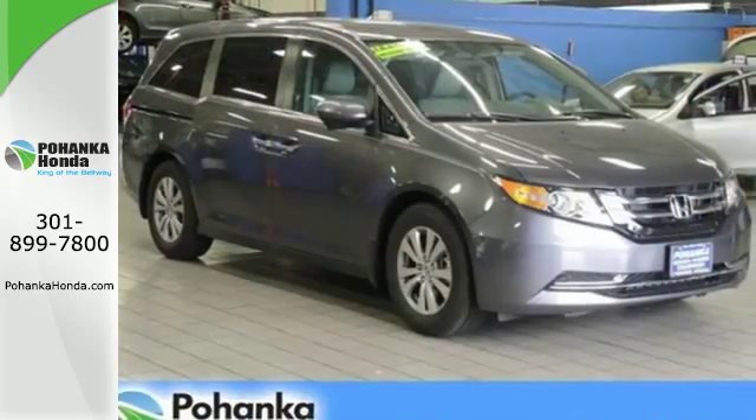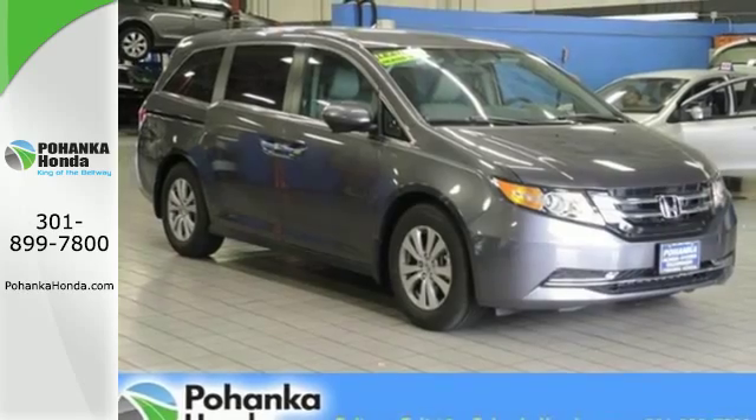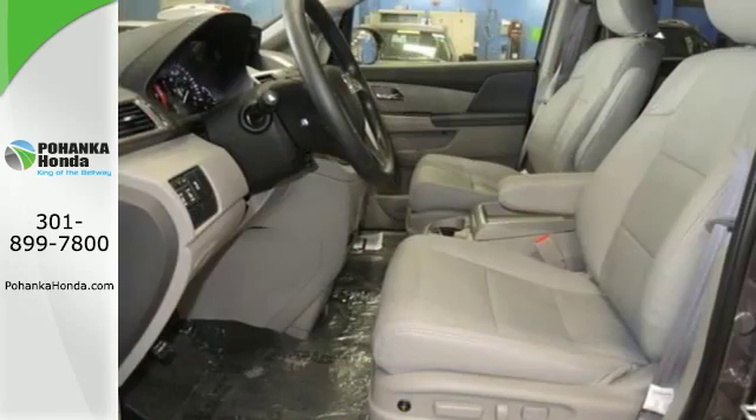Super functional, ultra-flexible and the perfect collaborator every day. Take this Odyssey home today.